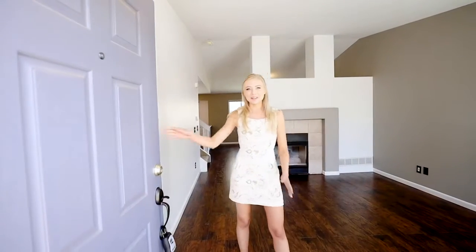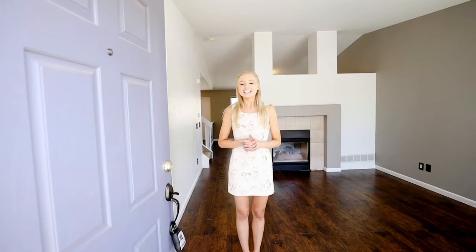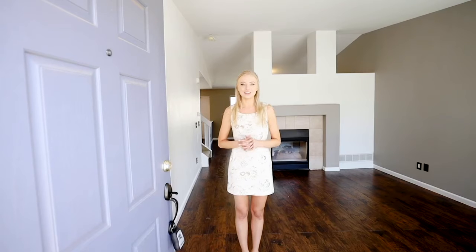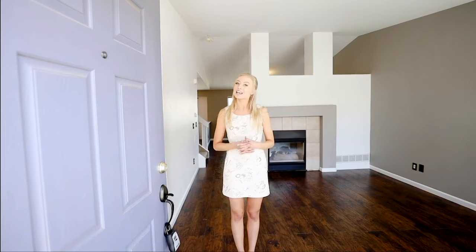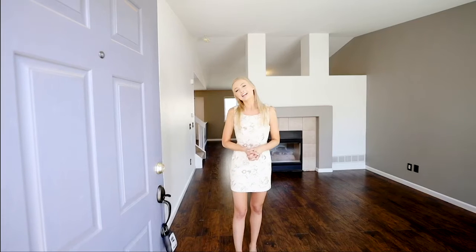Hey, I'm Seven Murdoch with the Progressive Property Group, and I'd like to welcome you to my newest listing: 6040 Bow River Drive here in beautiful Colorado Springs, Colorado. This home measures just over 2,000 square feet, has three bedrooms, three and a half bathrooms, an attached two-car garage, and a fully fenced backyard. Come on in, let's take a look.